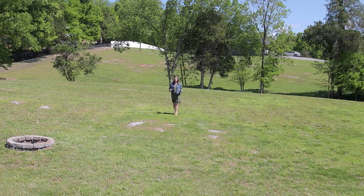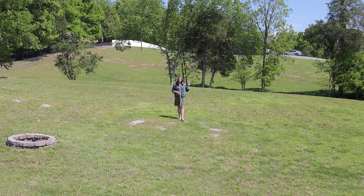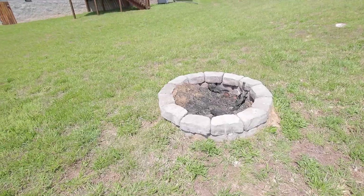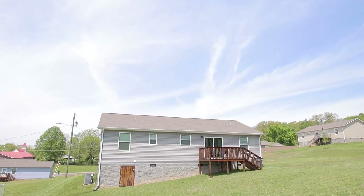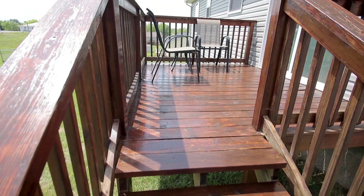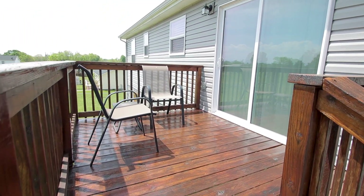This property is just a little over an acre. The property line goes all the way to the trees back there. There's a fire pit here and a gorgeous view of the mountains.